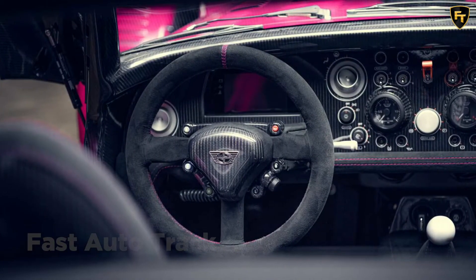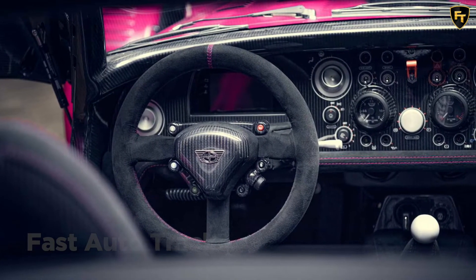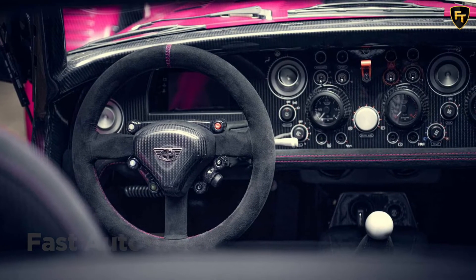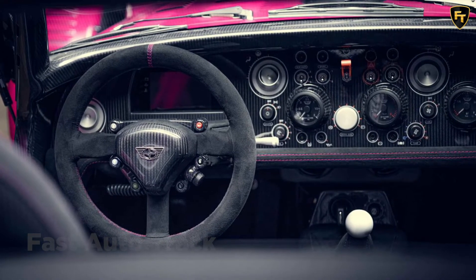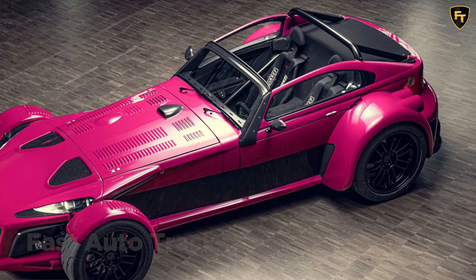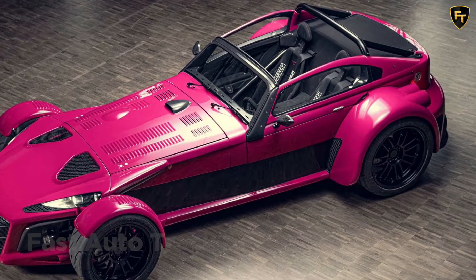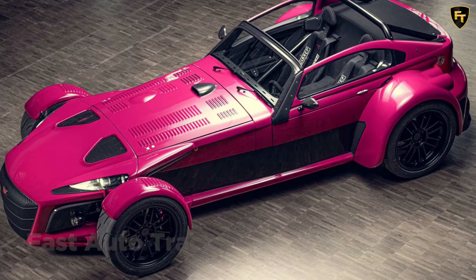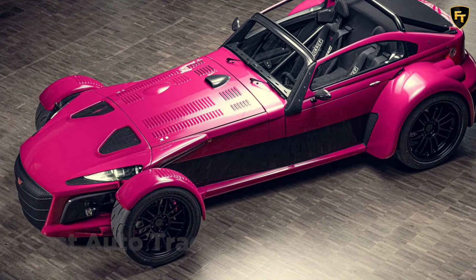Aesthetically, Donkervoort cleans up the exterior design of the D8 GTO Individual Series by removing the nose cone flaps, scoops, and 3D-printed air outlets. However, customers can request to have these elements back. Carbon fiber wheels are also available. Buyers are also free to pick the color or colors of the paint, and exposed carbon fiber is an option.